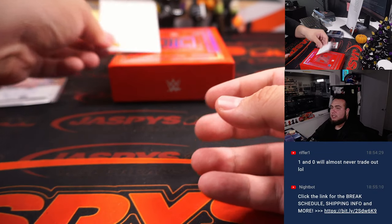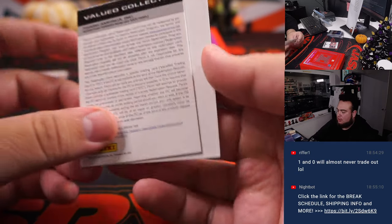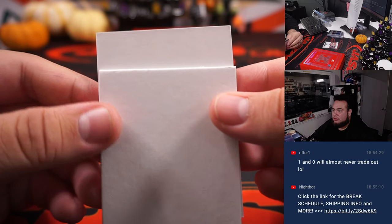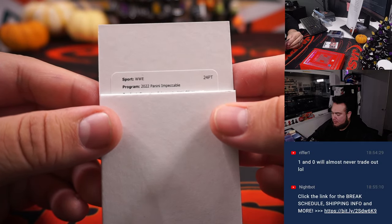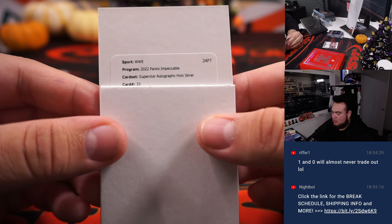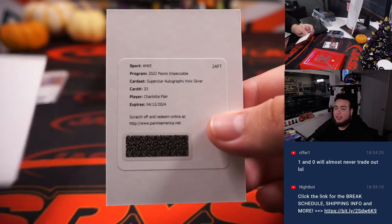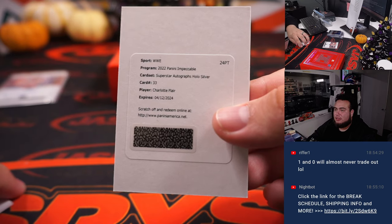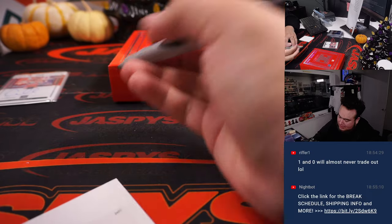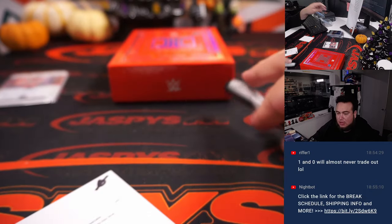Last one's a redemption, so that's automatically going to spot zero no matter who it is — could be anything. Who's a redemption in WWE? Has to be a big-time wrestler, right? Superstar autographs, holo silver, card number 33 — Charlotte Flair. I guess Charlotte couldn't sign, but still — that's going to spot zero. David's pick.